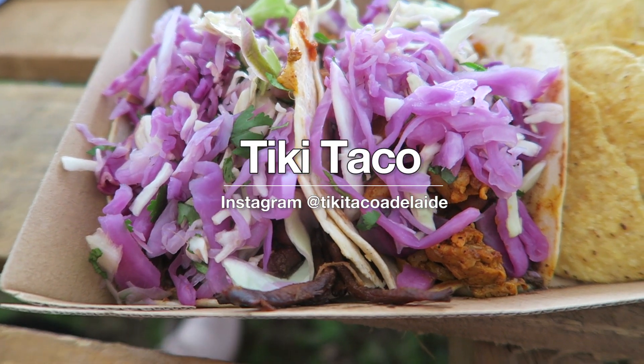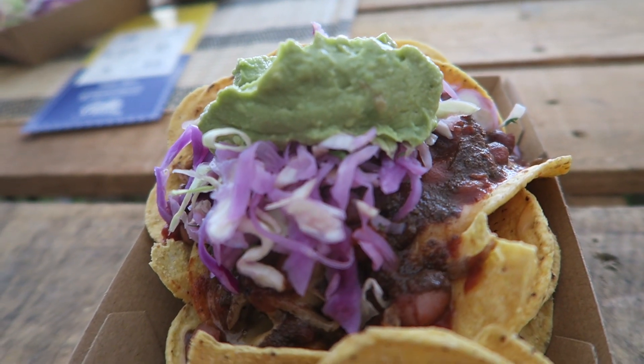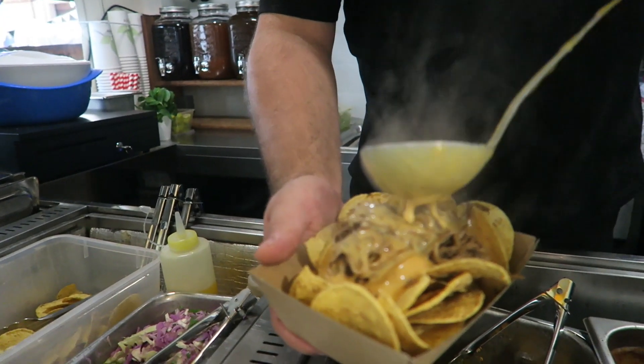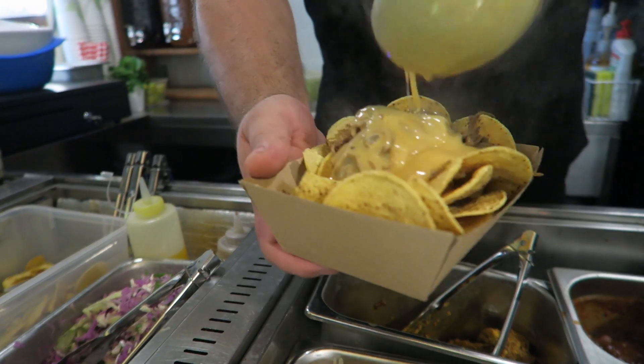Next up, Tiki Taco. This is one of the new food trucks that's entered the street food scene, specialising in Mexican food like nachos, conchas, and of course tacos. I would personally recommend getting the nachos with the cheese sauce. The second you smell that cheese sauce hitting you, you will be drooling.